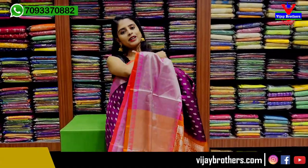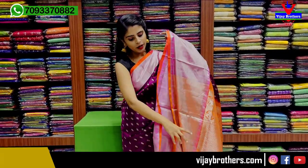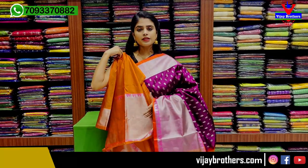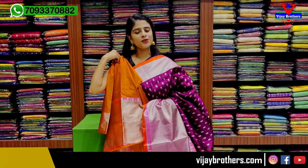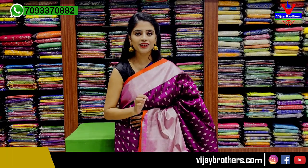If you have to take a single look, you can use the pallu as well. For the blouse, you can use a contrast plain blouse or match it to the same color. The price is ₹9,200 — very beautiful.